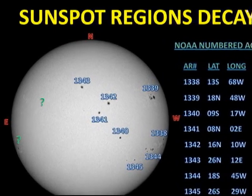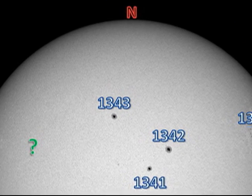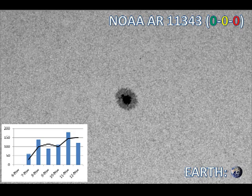Next, we come to region 1343. It too is a single isolated spot that has been relatively stable for several days, and consequently has not produced very much in the way of activity.